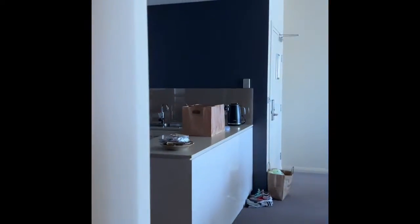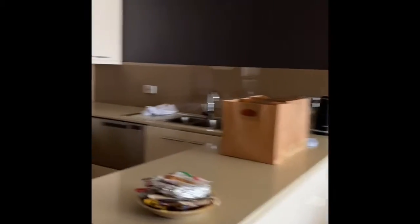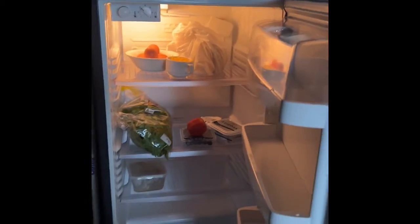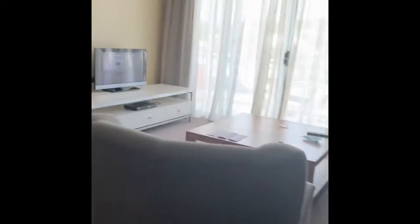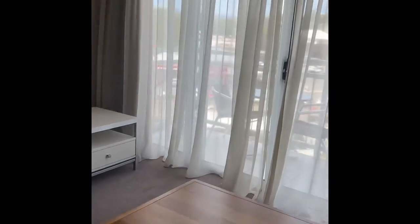That's it so far. They got me some lunch, dinner, and breakfast — this is my first day as per the health inspector. We got the groceries done yesterday, luckily. It's a pretty nice apartment I would say. Let's go to the balcony for the view.